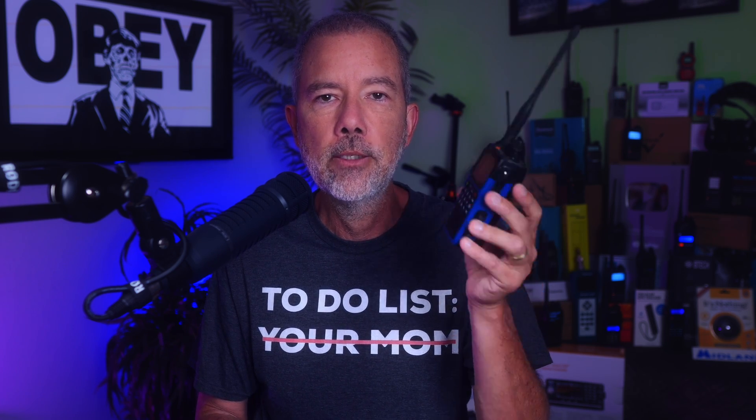Not long ago, I did a full review of the Wuxin Ocean KG Q10G walkie-talkie GMRS radio. One of the features that I mentioned that this radio has, but did not really demonstrate, is the GPS functionality that is built within. I did not really demonstrate the GPS feature because it requires two KG Q10G series radios to demonstrate.